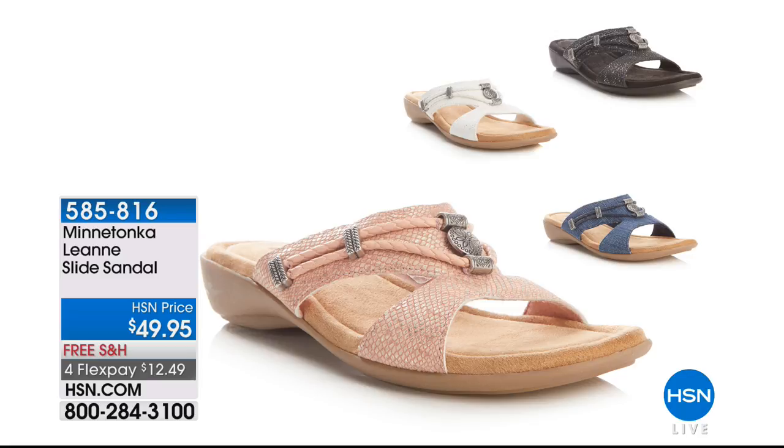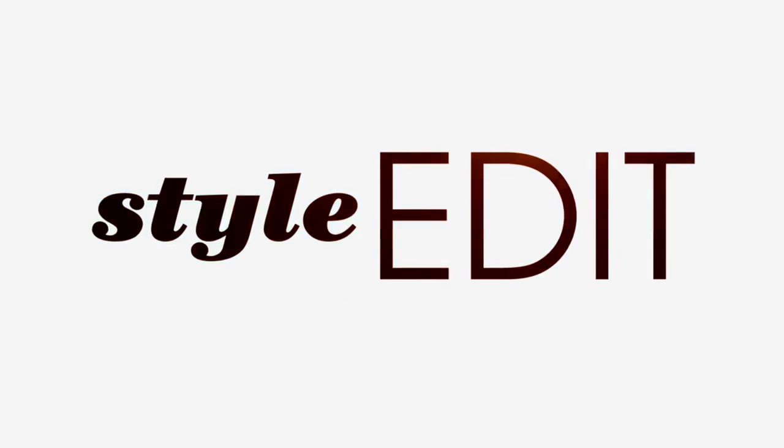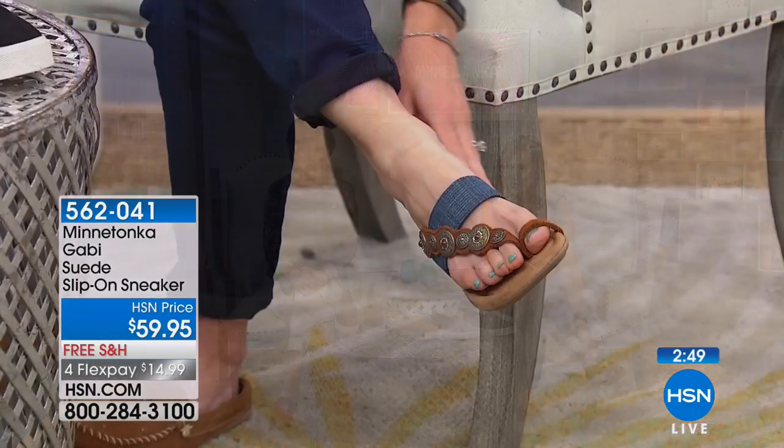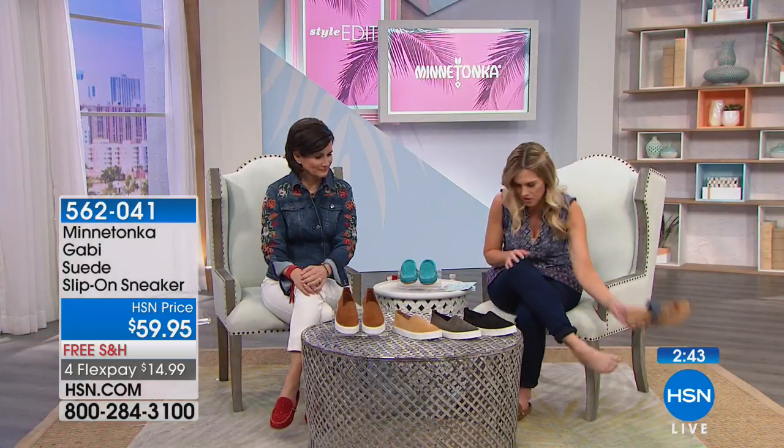Also available is the Leanne slide sandal, exclusive to HSN at $12.49. It has a corded detail, a medallion feature - available in white, black, denim-look, and a soft peachy blush - all with a little metallic undertone. Free shipping and handling. The rose gold and dusty colors are so cute - I put it on and it matched my outfit perfectly, with a pop of teal on my toes!